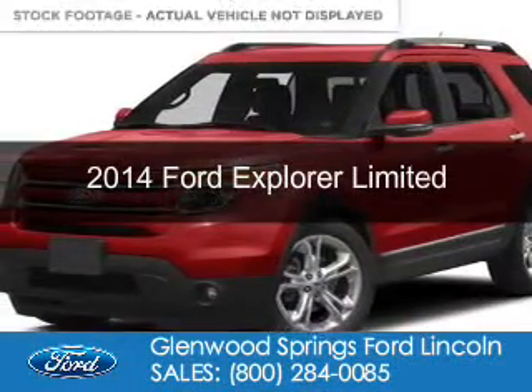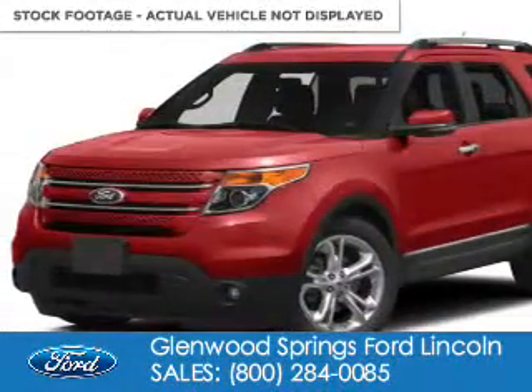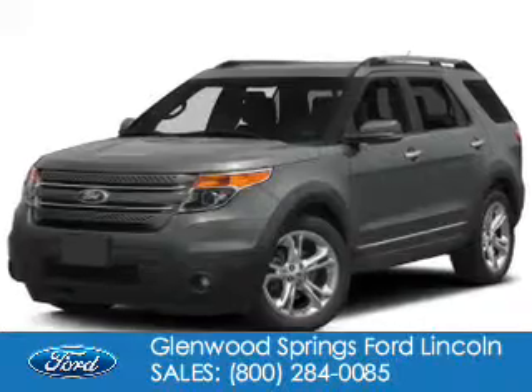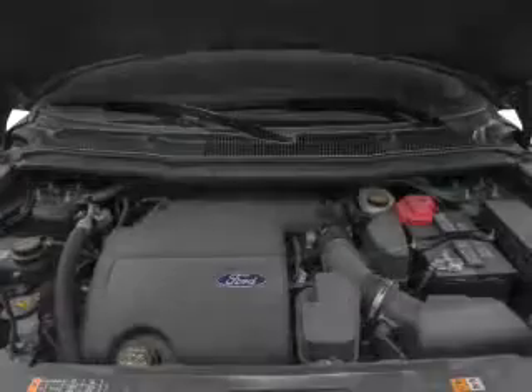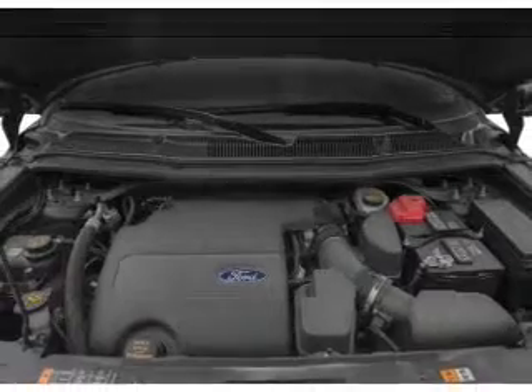This is a new 2014 Ford Explorer, powered by 4-wheel drive, a 3.5-liter 6-cylinder engine, and a 6-speed automatic transmission.